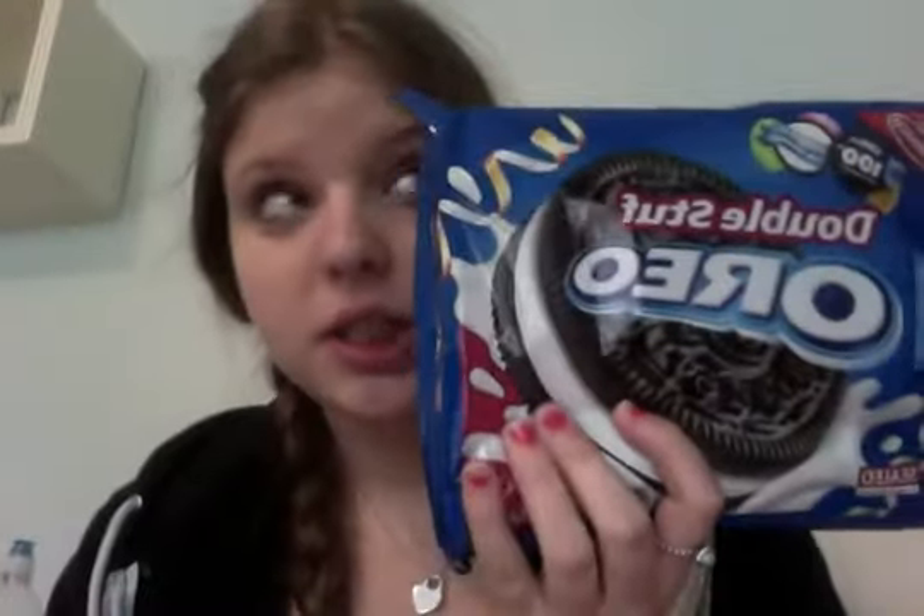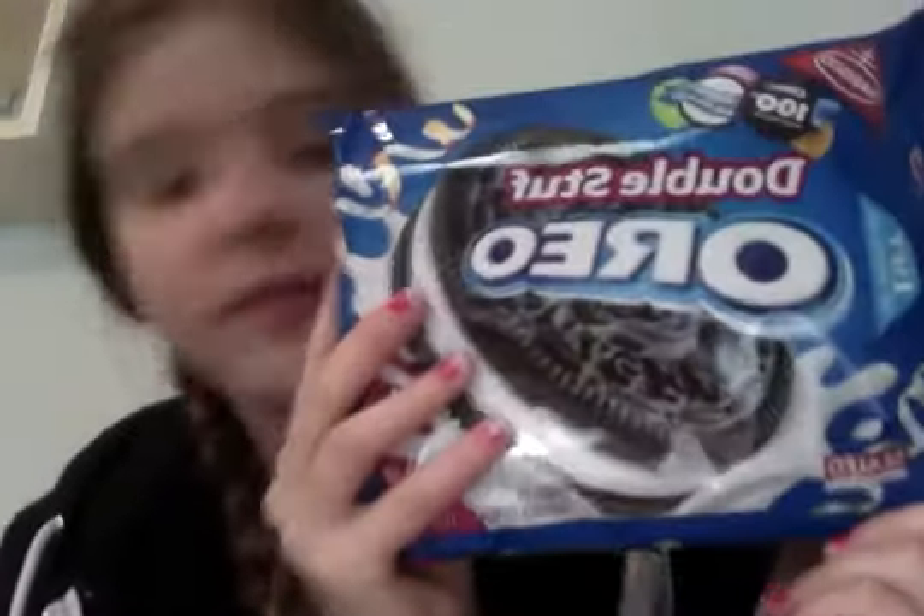I got some gum — I figured mint would attract less bugs than any other flavor, like the five gums would attract a lot. And double stuffed Oreos! They were on sale for $2.50.